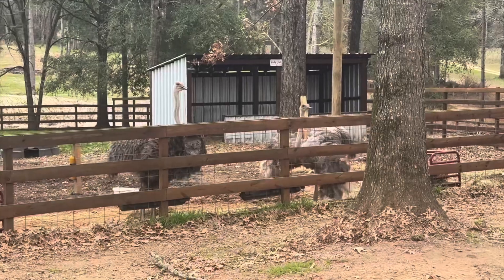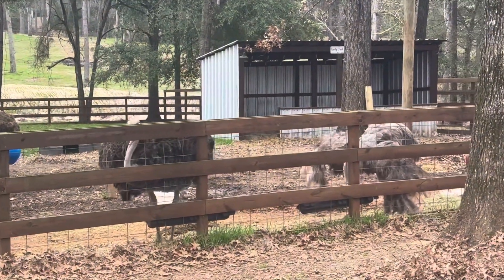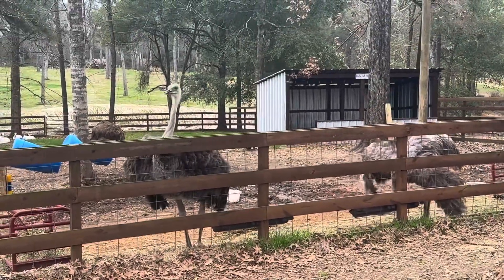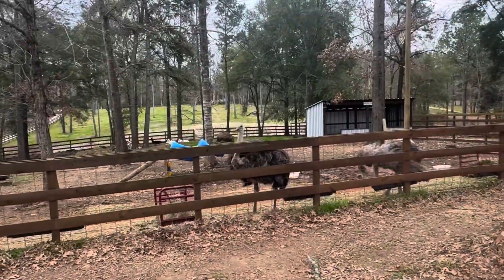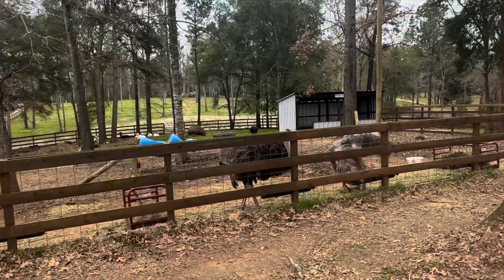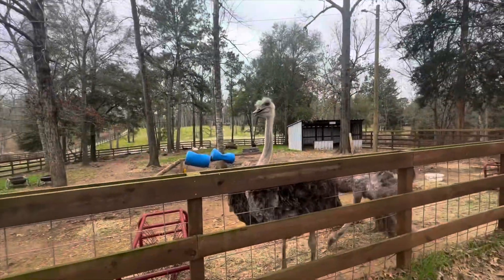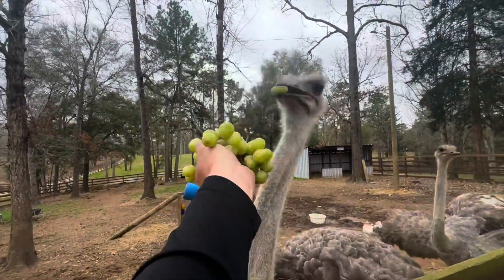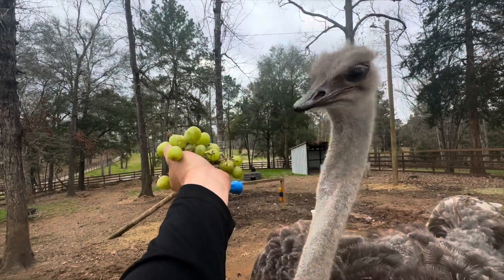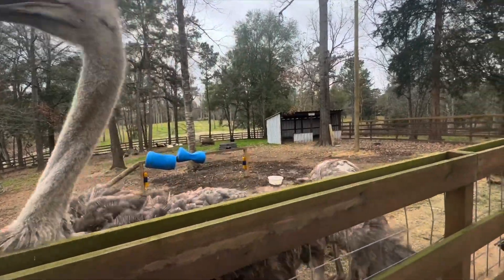I wonder if any of you guys would know what the ostrich's favorite snack food is. It's a very healthy choice — ta-da! Those are green grapes. Watch how much they love these things. Hey Tina, I have a surprise for you. Could you eat like a lady? Hey Debbie, sweet Debbie, I have a surprise for you too. Tina, do you mind? Save some for Debbie. Hurry, sweetie, before Tina eats them all!